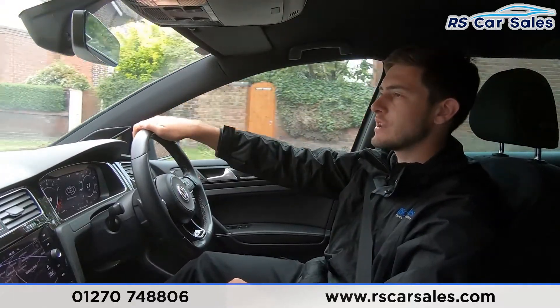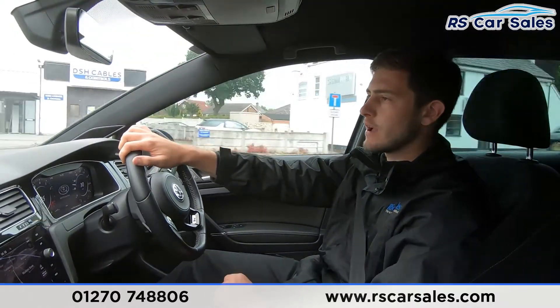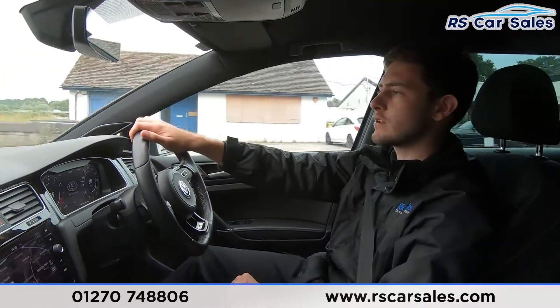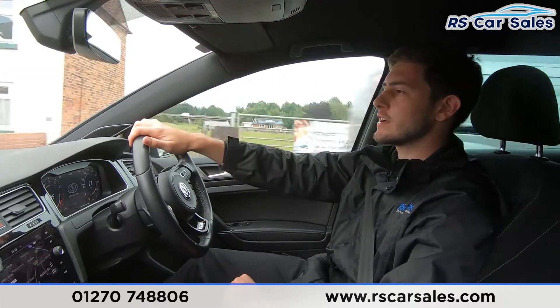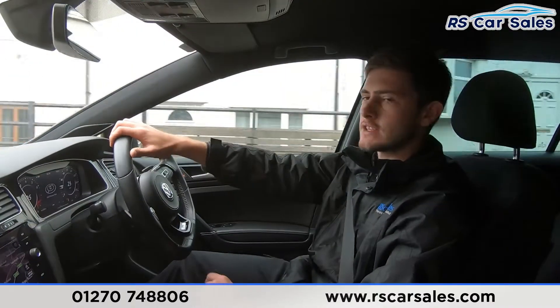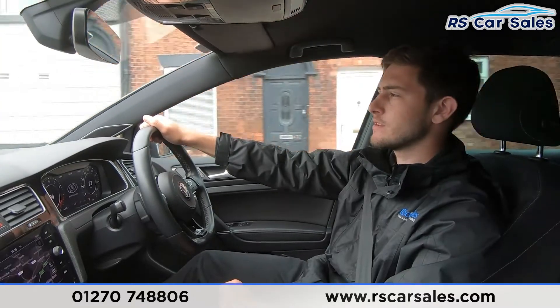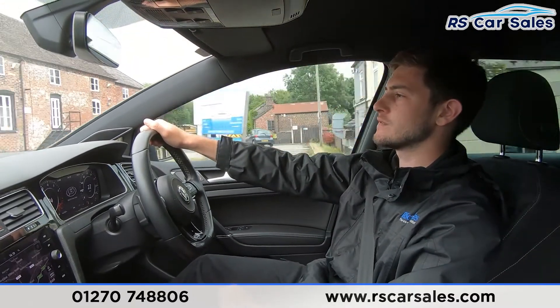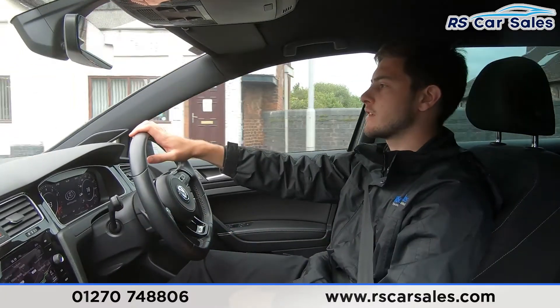We are a five-star dealership — if you look online we've got over 300 five-star reviews. You'll see that our customers really do rate us as a great dealership to buy from. We really do want you to have such a good buying experience that you'd come back to us in the future or recommend us to your friends and family.